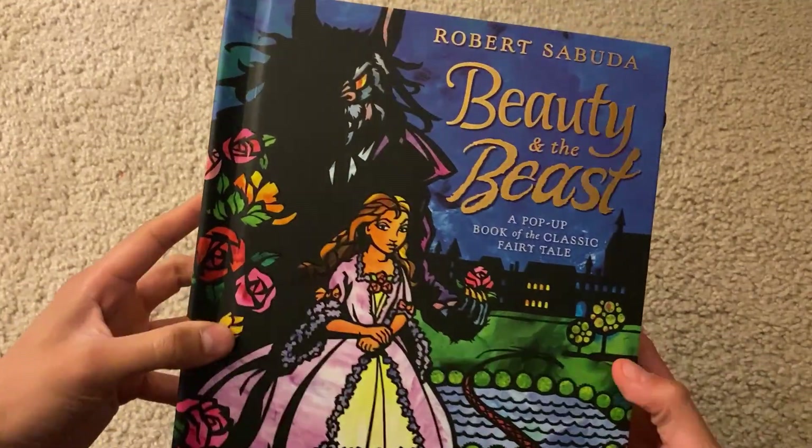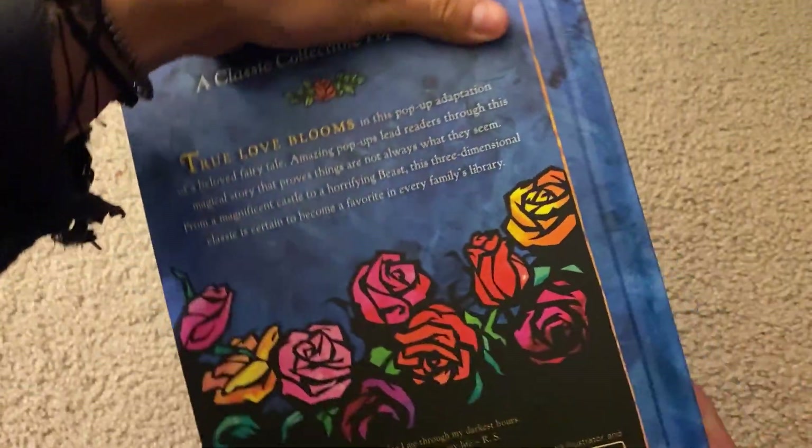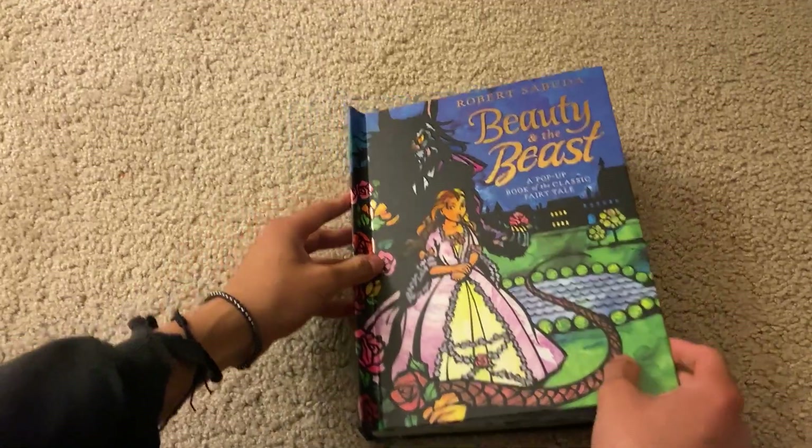What's up guys, today we're going to be looking at the Beauty and the Beast pop-up book. Here's how the cover looks like, as well as the book blurb in the back. As you can see, really good artwork for the cover.